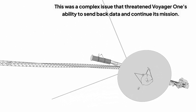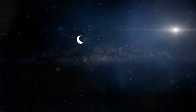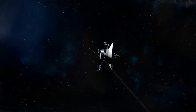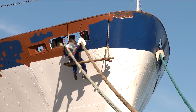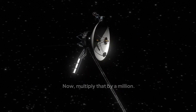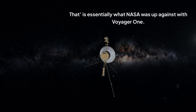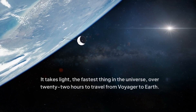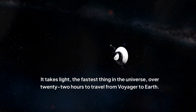This was a complex issue that threatened Voyager 1's ability to send back data and continue its mission. Fixing it would require ingenuity, creativity, and a deep understanding of Voyager's aging but resilient systems. The distance alone was mind-boggling — it takes light, the fastest thing in the universe, over 22 hours to travel from Voyager to Earth.